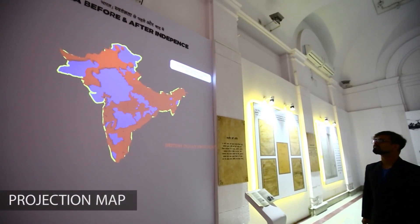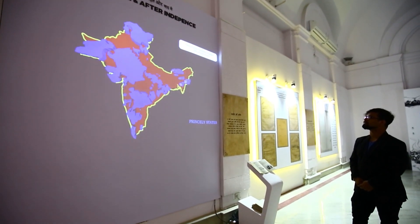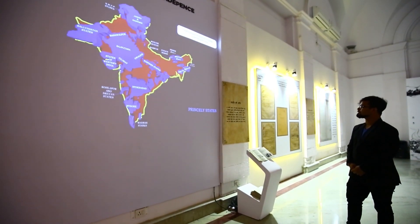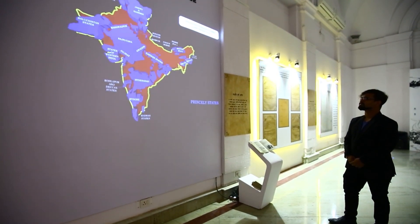The map of India changed substantially in 1947. This projection map showcases India through various phases of the independence movement, highlighting the princely states and British provinces prior to partition. Creative animations are used to show the subtle transitions in the map.